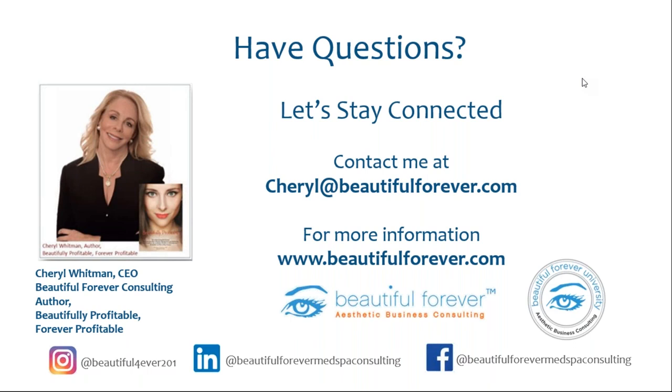We'd be happy to show you that. We'll be sending out a recording of this webinar, plus a video demonstration of just how simple the CareCredit integration is, so you can see what a seamless experience that is for your staff and for your patients in the office. Cheryl, thank you so much, and thank you everyone for joining us today. With that, we'll go ahead and close it up. Thank you. Bye-bye.